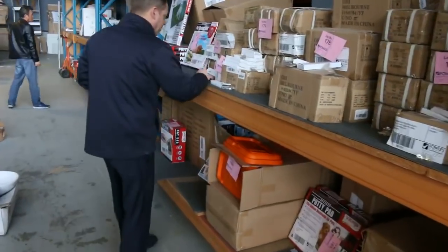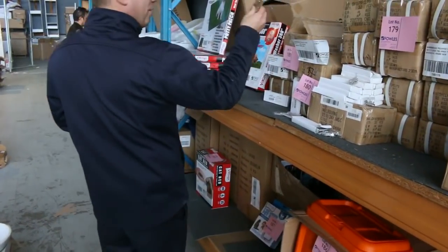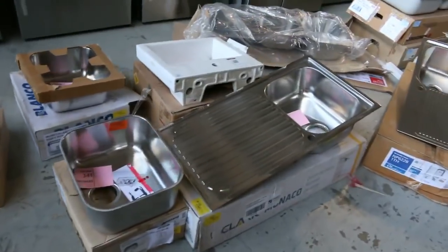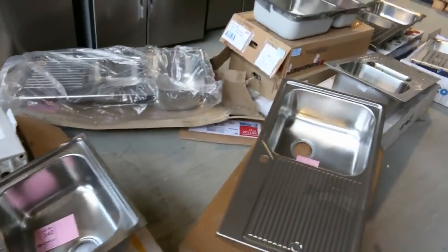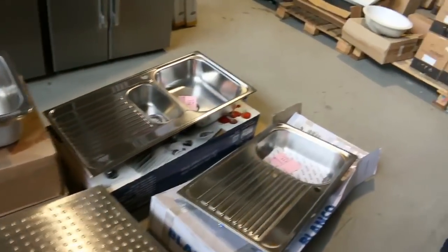Moving through - more hinges there, beautiful stainless steel and chrome hinges, brass hinges there - they're nice and heavy, the brass hinges. Heaps of basins down on the ground there, all sorts of brands - Caroma, Blanco, Clark, Oliveri - beautiful looking sinks and basins there.